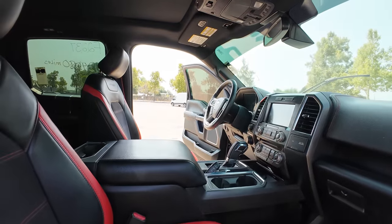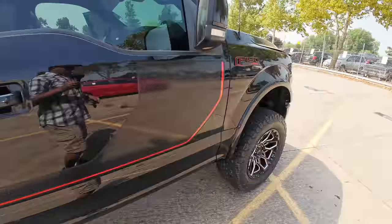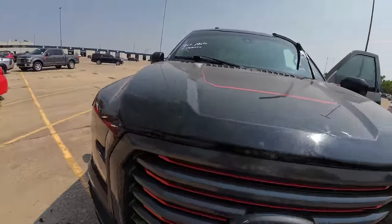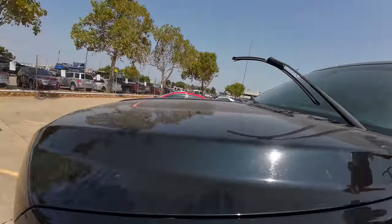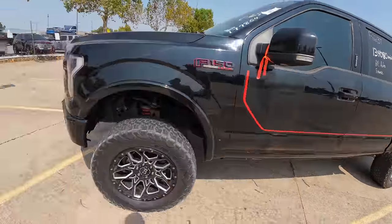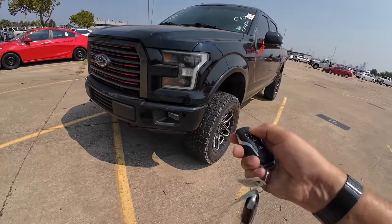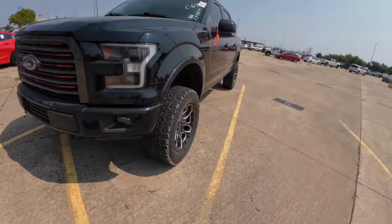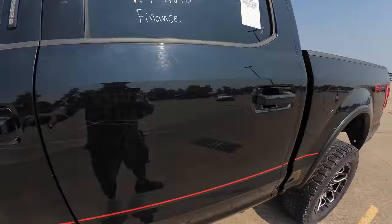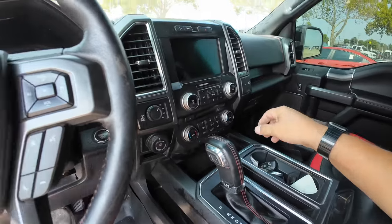I've already looked up the value on it because I'm interested — it's definitely a contender. It's got a lot of dings, scrapes, and scratches, but it's a work truck, so we can deal with that. Neither key fob works. Lots of scratches — you can tell this truck has been a toy for somebody. No running boards, so you've got to jump into it.